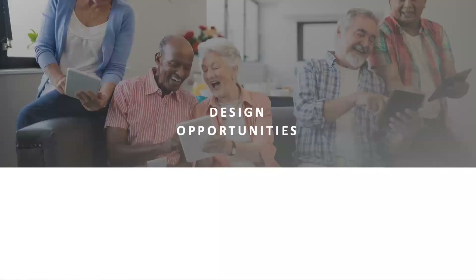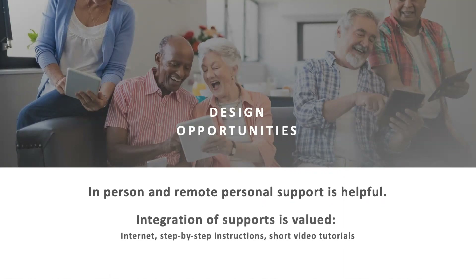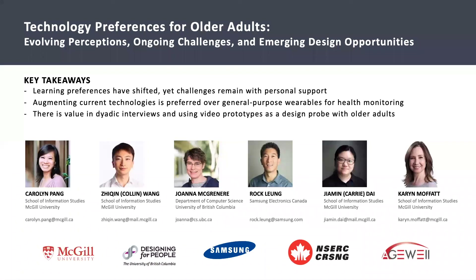Our work identified emerging design opportunities for learning supports for older adults. For example, older adults found personal support, both in-person and remote, to be helpful. Through our video prototype, we also saw that older adults valued the integration of various supports in one area, including easy access to the internet, step-by-step instructions, and short video tutorials. These design opportunities are just a subset of our work included in our paper.